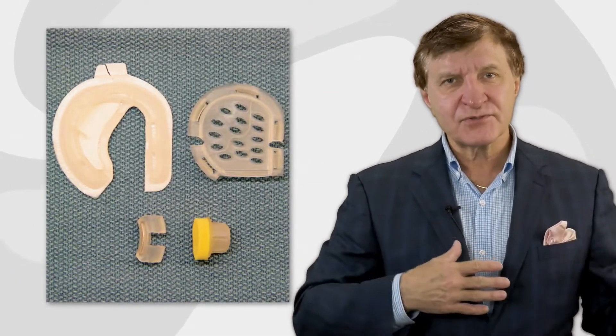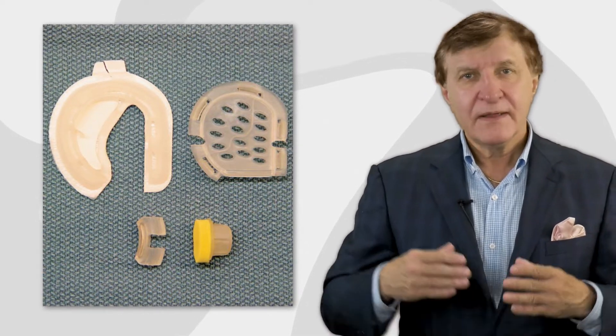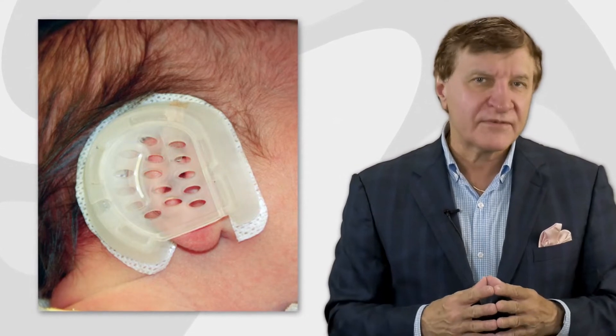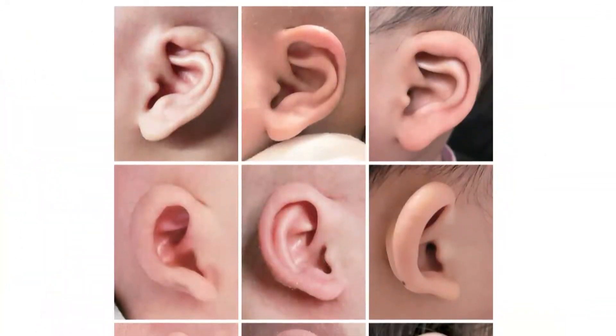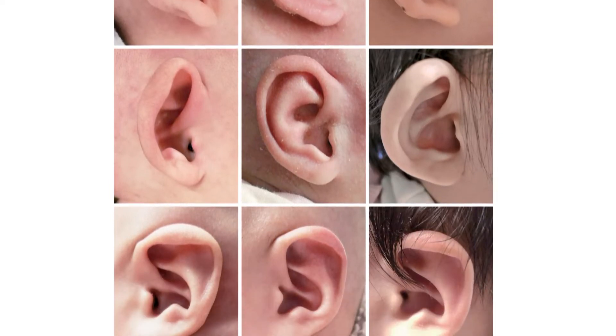After switching from surgical treatment to using ear molding in July 2017, this team of plastic surgeons from China began tracking the procedure's long-term effectiveness. In this new plastic surgery hot topic, they share their results with about 200 consecutive babies treated with these ear molding devices.